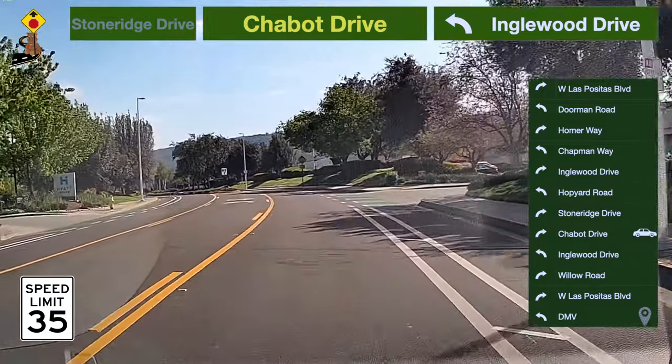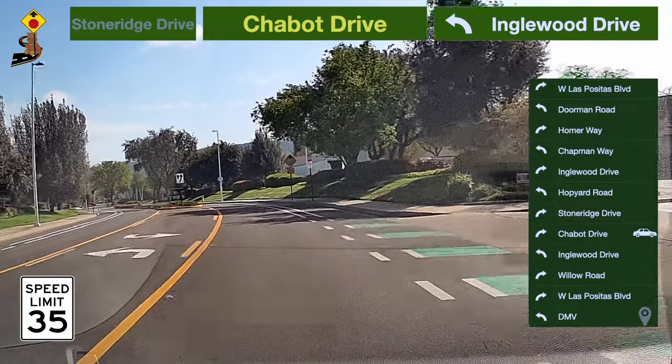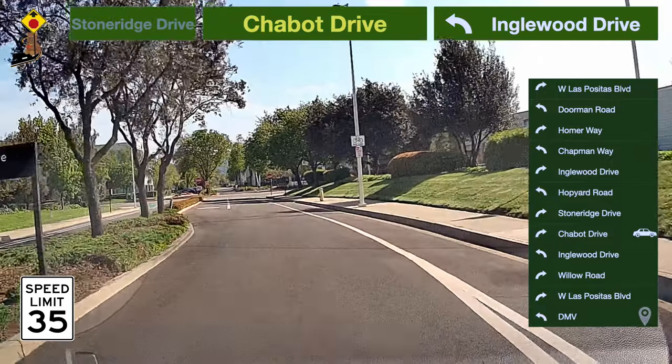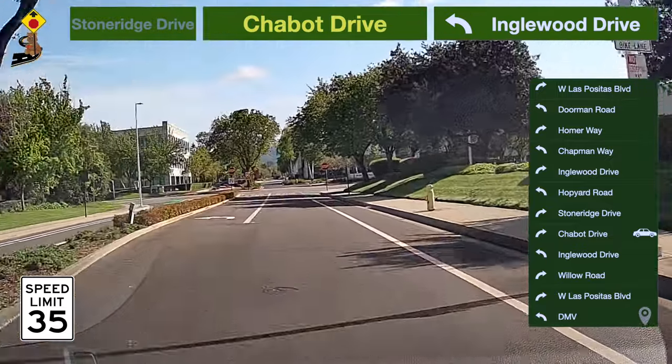Yield the right of way to cyclists when turning. Be cautious at intersections and check blind spots. Watch for hand signals — patience and awareness promote safe coexistence.